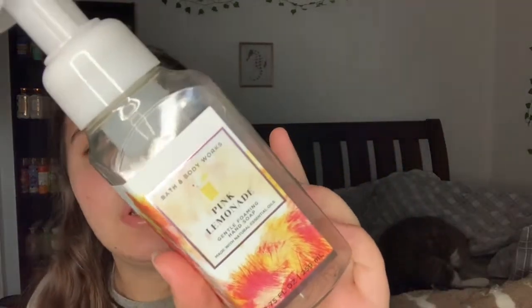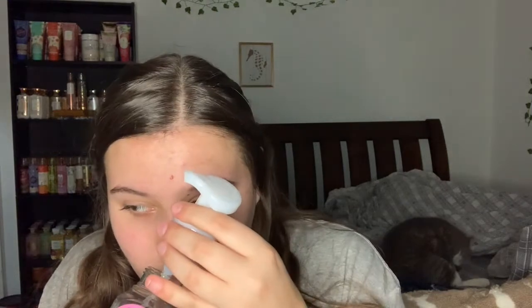I also opened up a Crest 3D White Stain Eraser toothpaste. I love these - they're not super minty but I do think they whiten your teeth. We also used up a Pink Lemonade hand soap. The notes are strawberry puree, tart lemonade, and pink sugar crystals. It wasn't very memorable - it smelled nice but kind of like a weird lemon cleaner with a hint of berry.